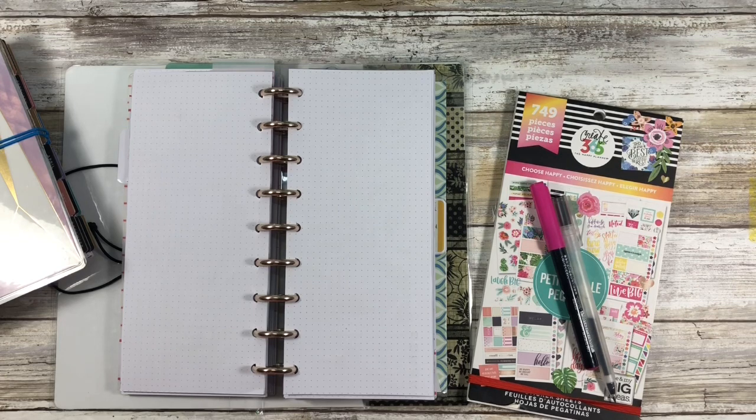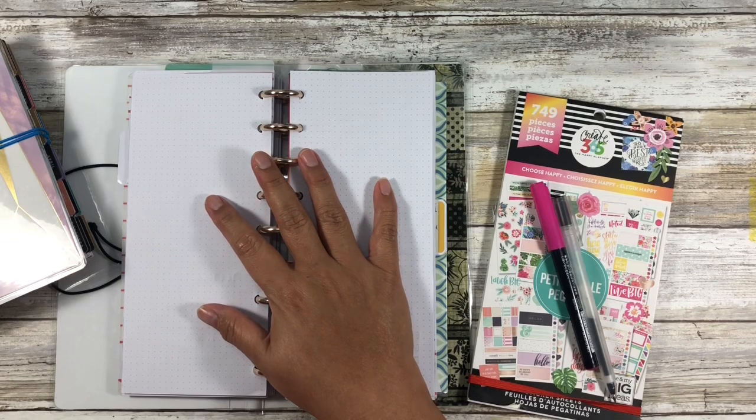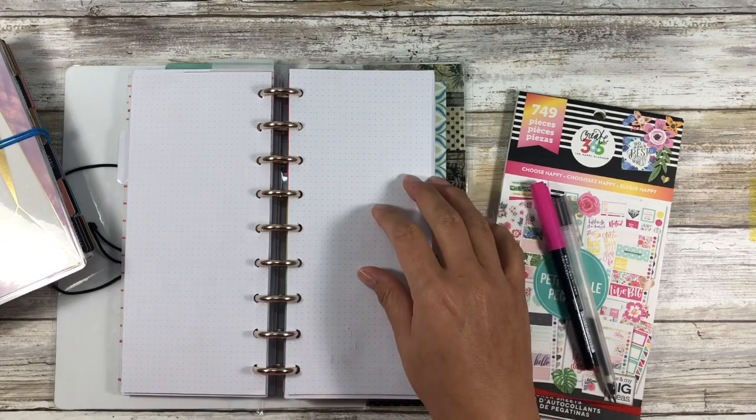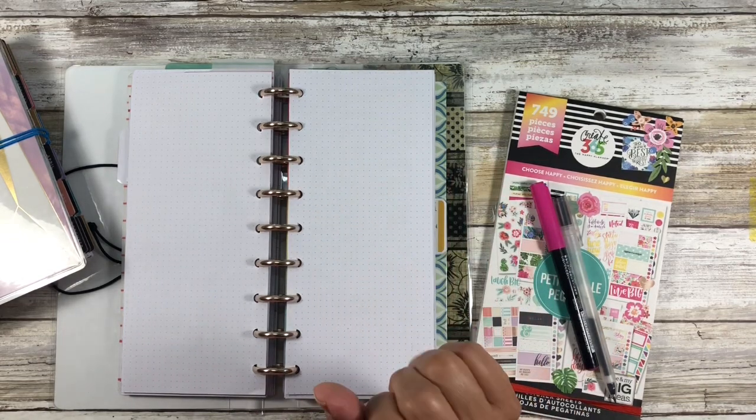If you could also comment, like, and share that would be truly appreciated. So it is a work night — should I be filming? No. Am I filming? Yes. I'm hoping this will be a short video because we're just going to be doing the September monthly setup for the social media and business section of my DIY Happy Planner Happy Niche.